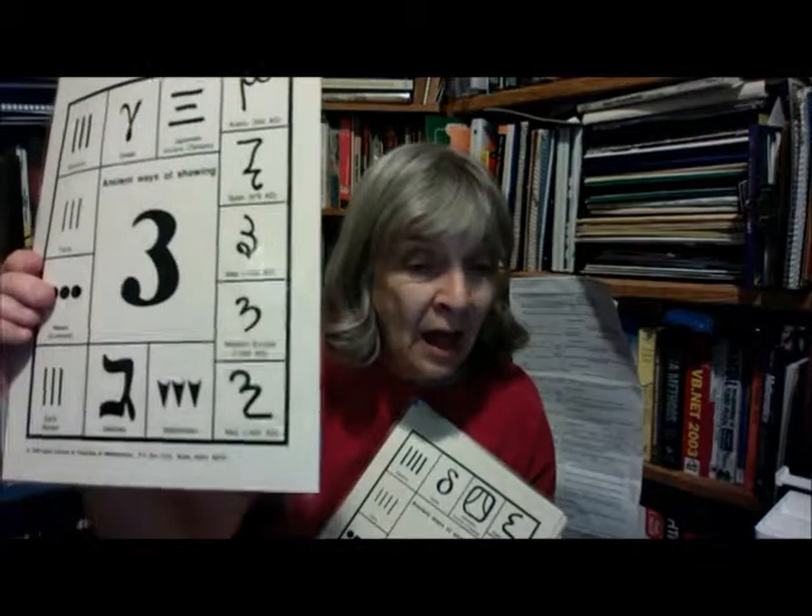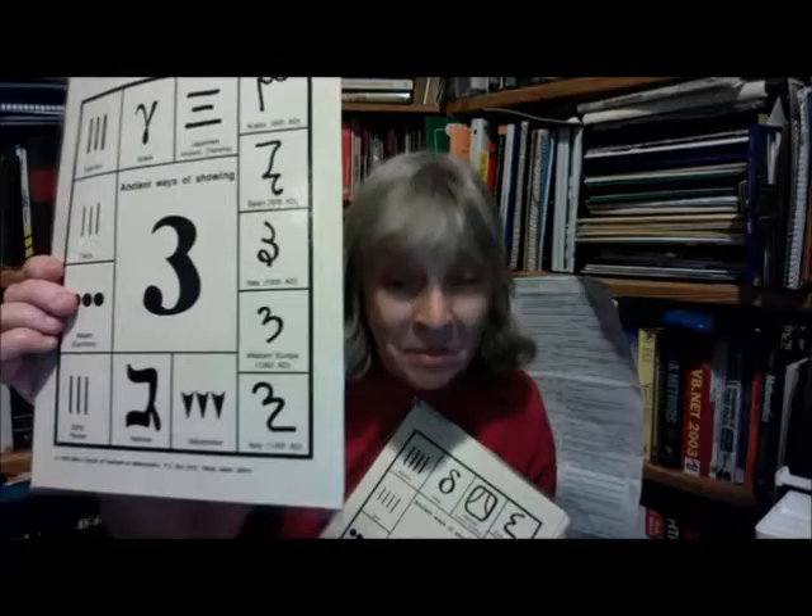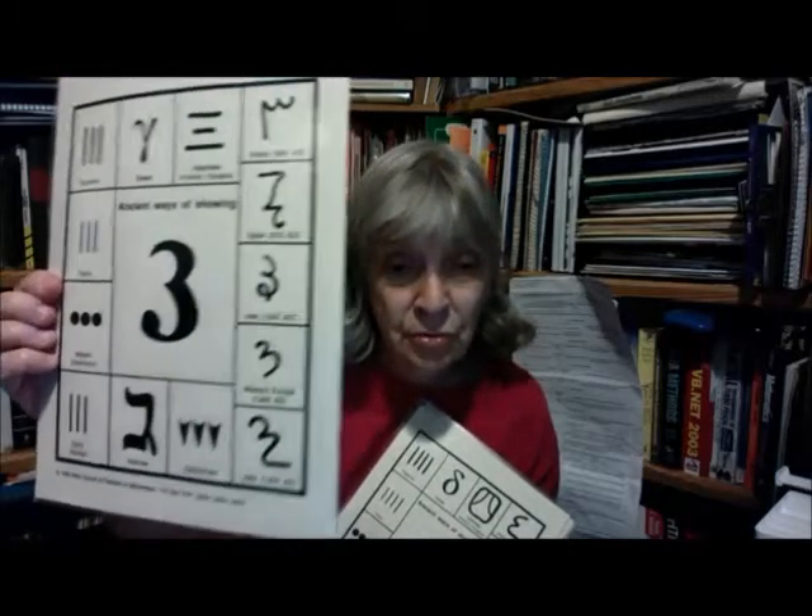I wonder what will stand for three. Alpha, beta, gamma — Aleph, beth, gimel — gimel stands for three in Hebrew. So if I keep on going, you'll get the idea; I'm not going to.